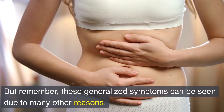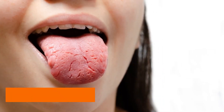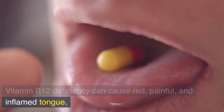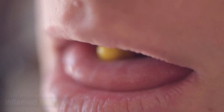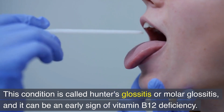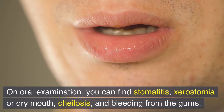But remember, these generalized symptoms can be seen due to many other reasons. Number 2: Glossitis. Vitamin B12 deficiency can cause a red, painful, and inflamed tongue. This condition is called Hunter's glossitis or molar glossitis, and it can be an early sign of vitamin B12 deficiency. On oral examination, you can find stomatitis, xerostomia or dry mouth, kylosis, and bleeding from the gums.